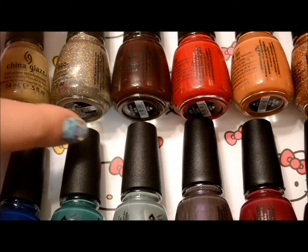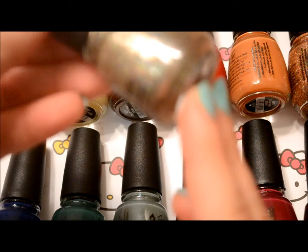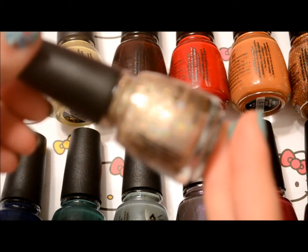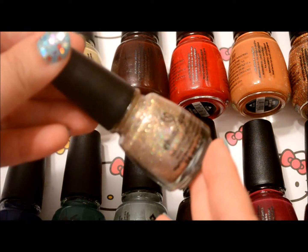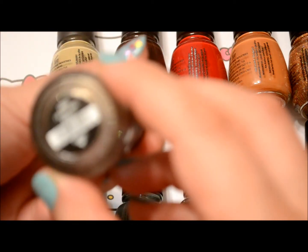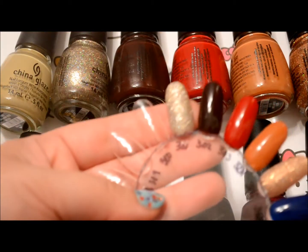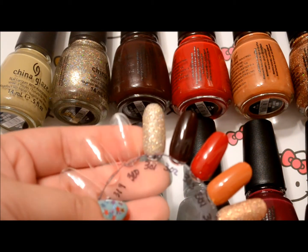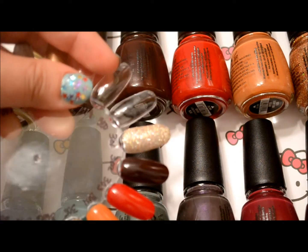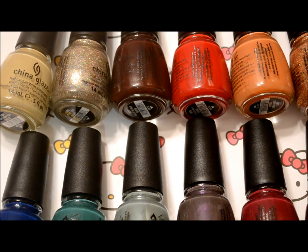The next color is probably my favorite out of the whole collection. It's this holographic glitter polish — there it is, it's just gorgeous. It's called I'm Not Lion, and there it is, swatched. You can see how that just sparkles. It's probably one of my favorites — it's gorgeous. So that one's I'm Not Lion.